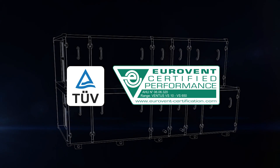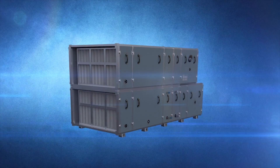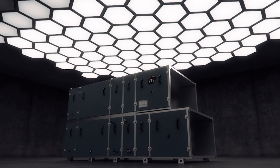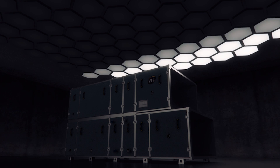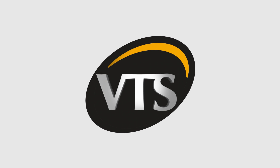Technical perfection, proven build quality, and an extensive product lineup — all backed by worldwide technical support — make Ventus air handling units a profitable investment and make VTS your global partner in air handling solutions.